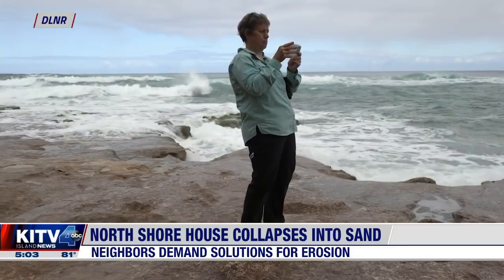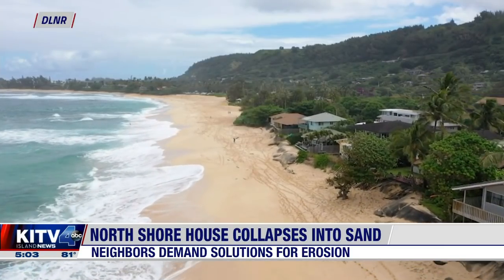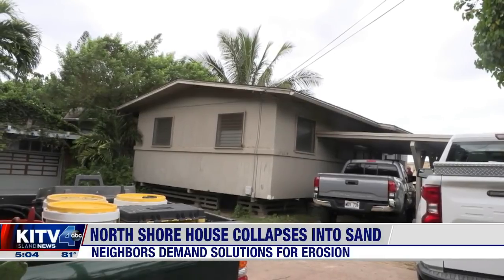Temporary solutions include shifting the sand and laying down burrito-like sandbags to shield homes from sinking. Department of Land and Natural Resources Chairperson Suzanne Kay says they can't harden the shoreline because they need to preserve the beach, but adds the only long-term answer is for homeowners to shift their houses back.